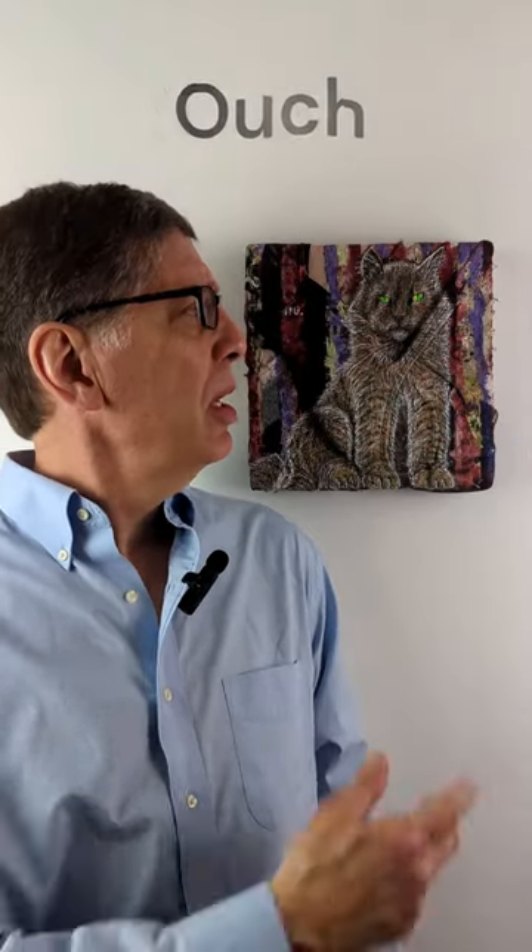Cats often represent the female of any species, women in particular. In this case, the feline is looking sternly at you. Have any of you ever pissed off a woman you love? I have. This painting, along with the stern look, is telling the audience no.